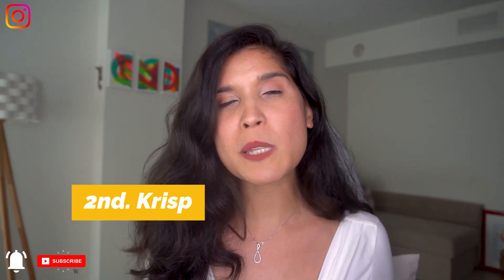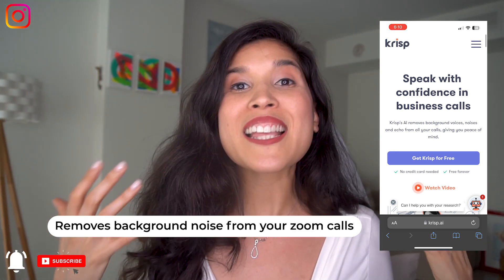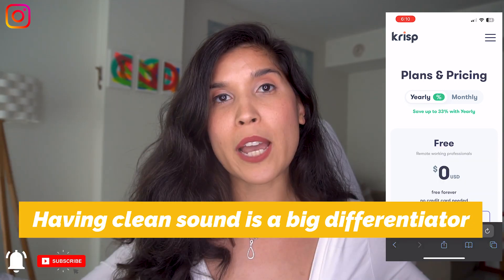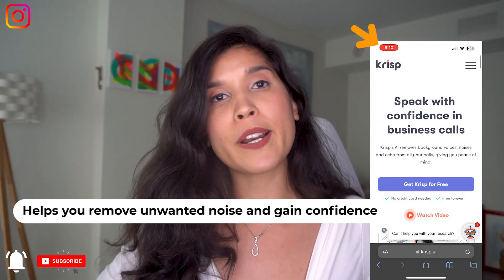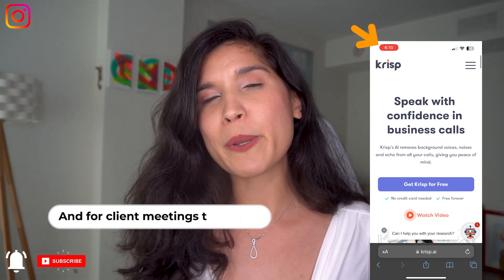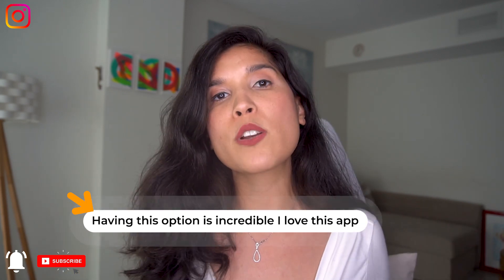The second tool I want to share is called Crisp — it's an amazing app that removes background noise during your Zoom calls or live masterclasses. When you're in a conference call, you cannot control the noise outside: that garbage truck, the dog, your kids. If you have this app, it really helps you remove the background noise and have a more confident Zoom call with your clients or collaborators.